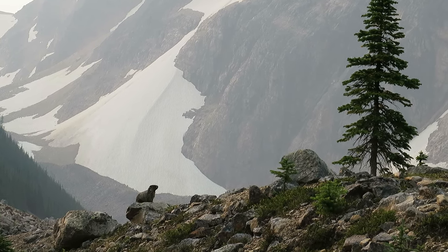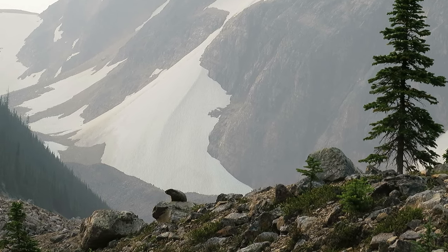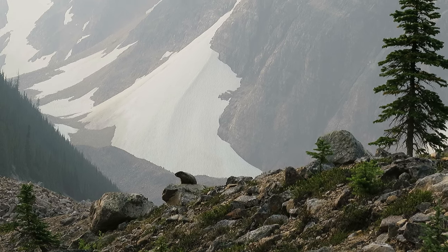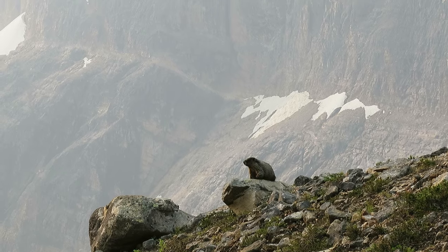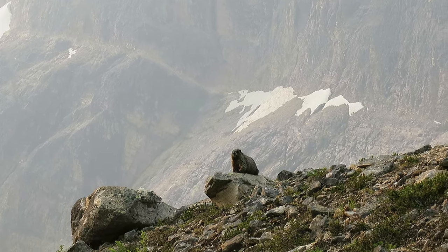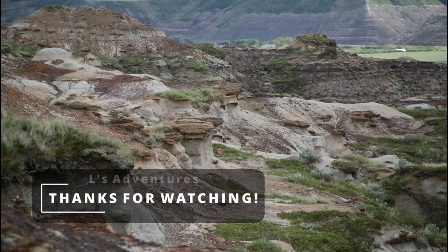I love the shot of this guy with the tree and the mountains in the background. He stood there forever — I slowly kept creeping up towards him getting a better shot, and he never moved. I was really happy for that. Hope you enjoyed this video everybody, thanks for stopping by. See you soon.